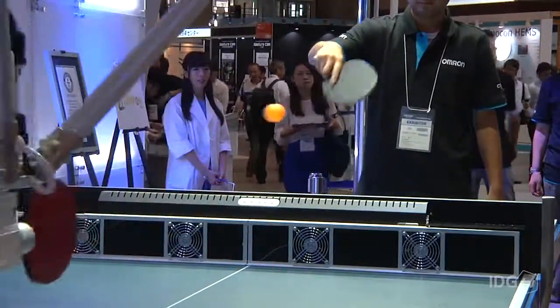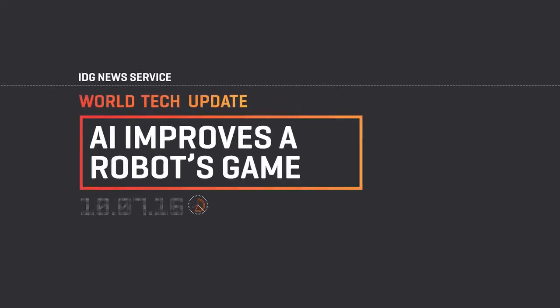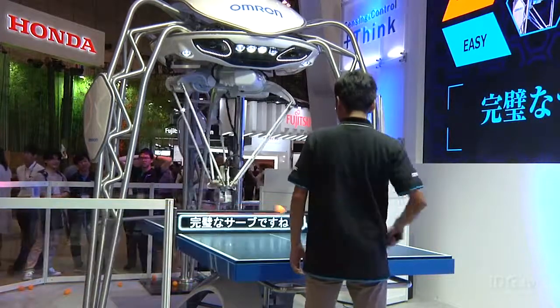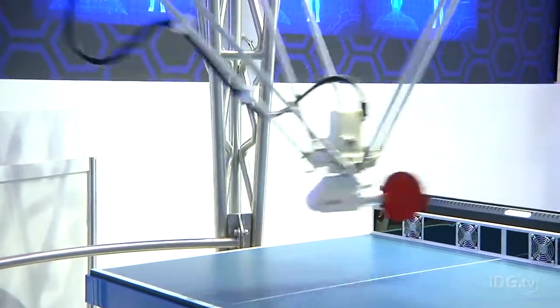Omron's table tennis robot is getting smarter. An updated version, on show at the CES Electronic Show this week, has artificial intelligence so it can become a tougher opponent.